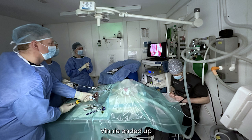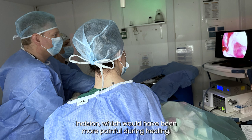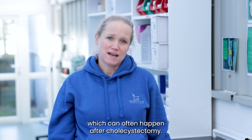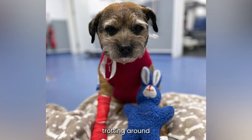Vinnie ended up having three very small incisions of around two to three centimetres each, whereas standard open surgery would have resulted in a much larger incision which would have been more painful during healing. Vinnie experienced some gastrointestinal issues during the first few days after surgery, which can often happen after cholecystectomy, but overall his recovery went well and it was lovely to see him trotting around at the practice recently.